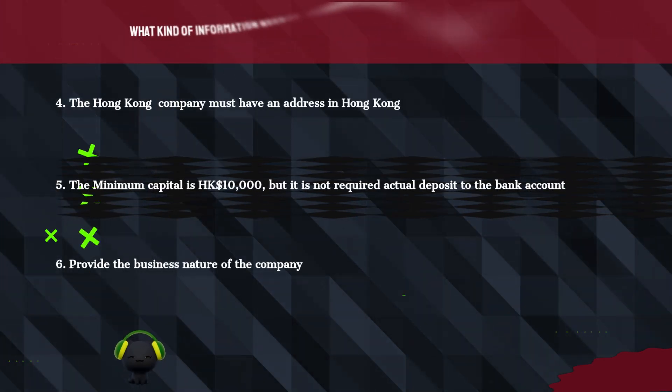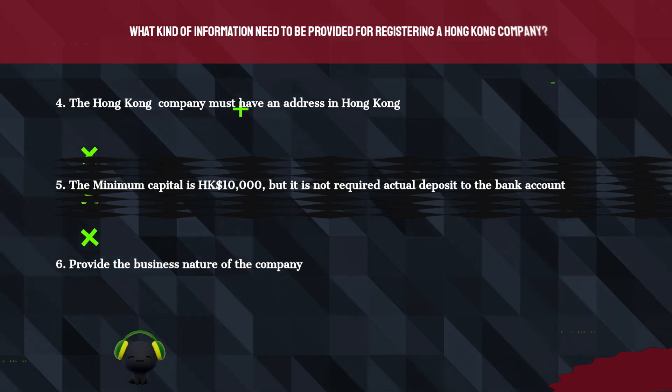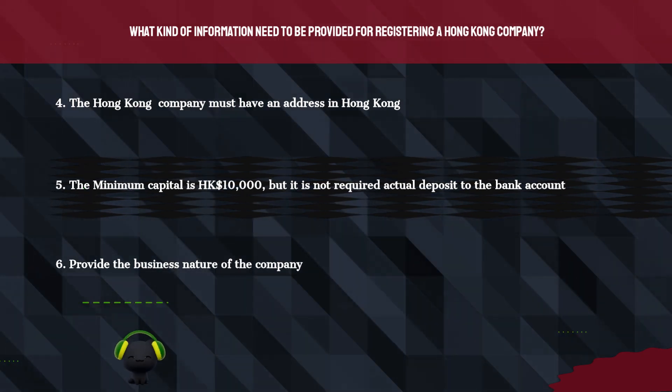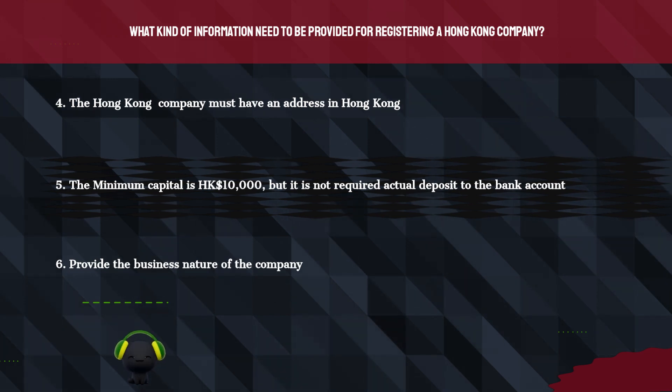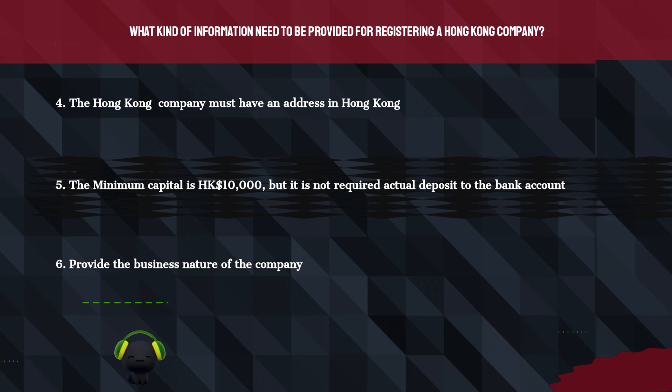4. The Hong Kong company must have an address in Hong Kong. 5. The minimum capital is HK$10,000, but it is not required to make an actual deposit to the bank account. 6. Provide the business nature of the company.